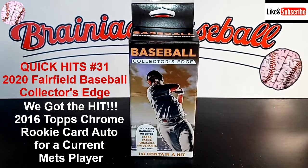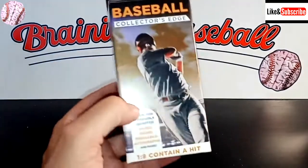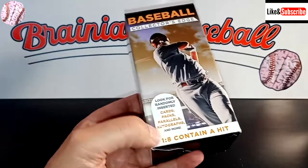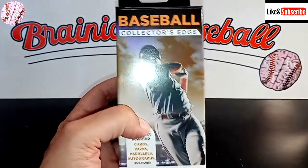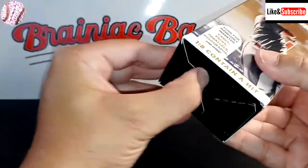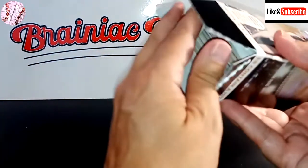Hey everybody, welcome back to Brainiac Baseball Card Breaks. Today we have another edition of Quick Hits, where we try to find the best card we can in under five minutes. We have another Fairfield Baseball. We've had a little bit of luck — the odds are 1 in 8 of containing a hit. We've had one hit so far: an autograph of some minor leaguer that wasn't all that exciting. But I'll never turn down an autograph or a relic card. It's part of the gamble of throwing away $6 — you hope you find something of minimal value, at least.